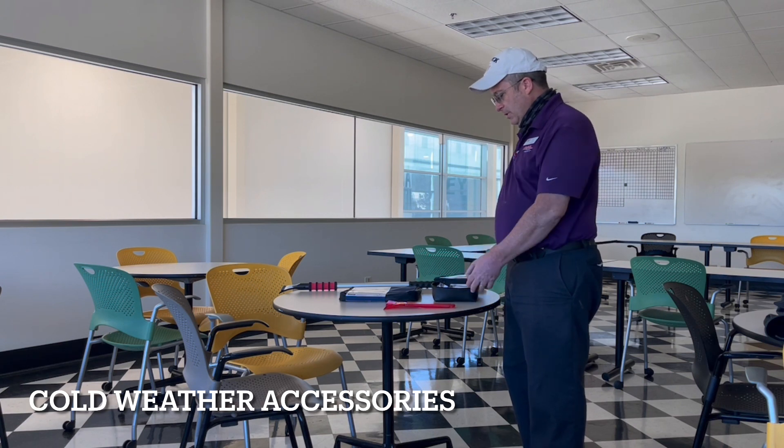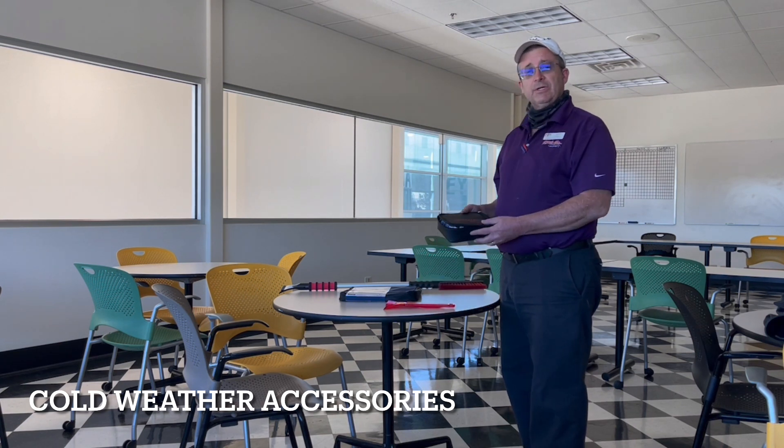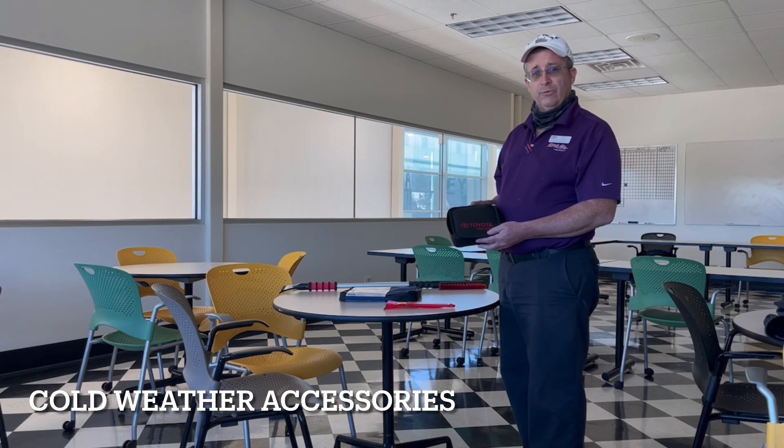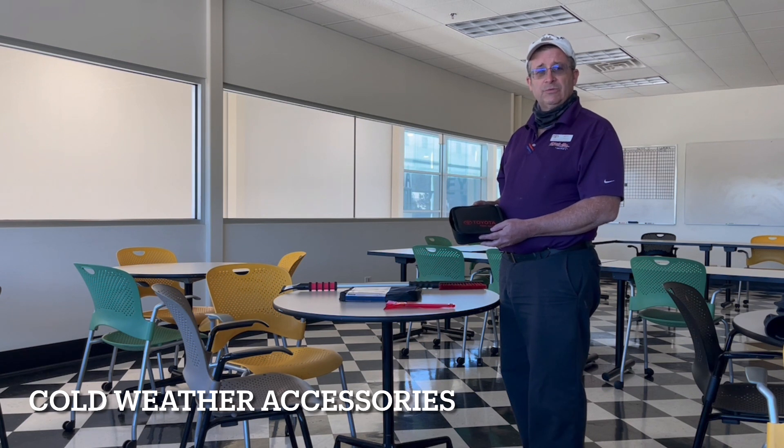The first one, good for any season actually, is a Toyota first aid kit that's easily stored in the console or glove compartment of your new Toyota or Lexus. Just a few basic item advantages and other items for first aid.